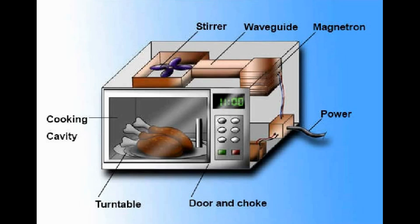Microwaves heat food by bombarding it with waves of mild radiation. When these waves come into contact with a substance that conducts electricity, such as the juice inside a grape, the substance becomes charged.